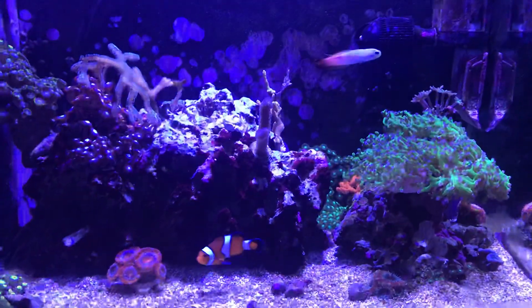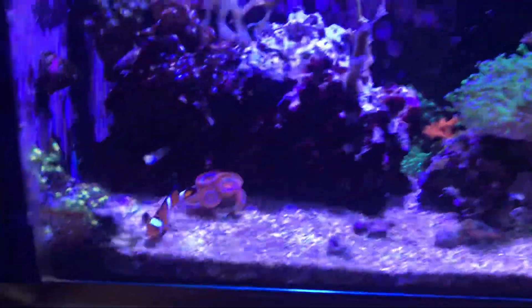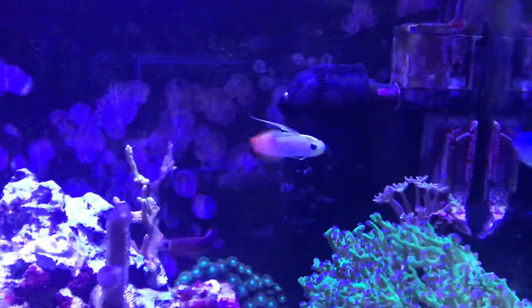They think I'm going to feed them again — I just literally fed them not too long ago. See that clown? He loves food, man. He gets really aggressive when it comes to food. Actually today my fire fish is pecking at everybody — not playing today.